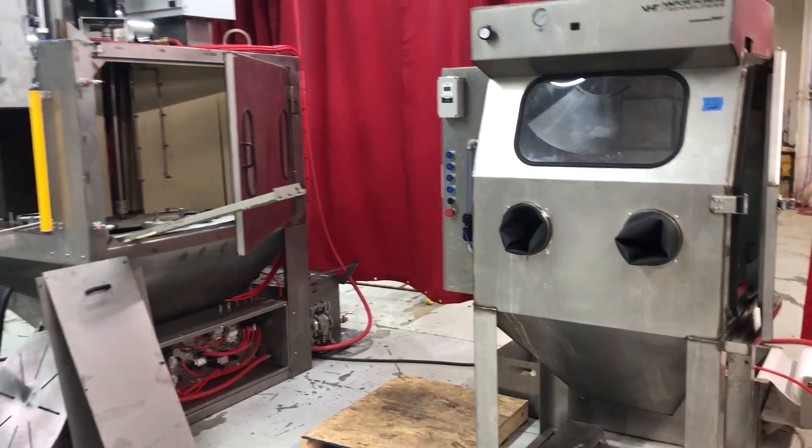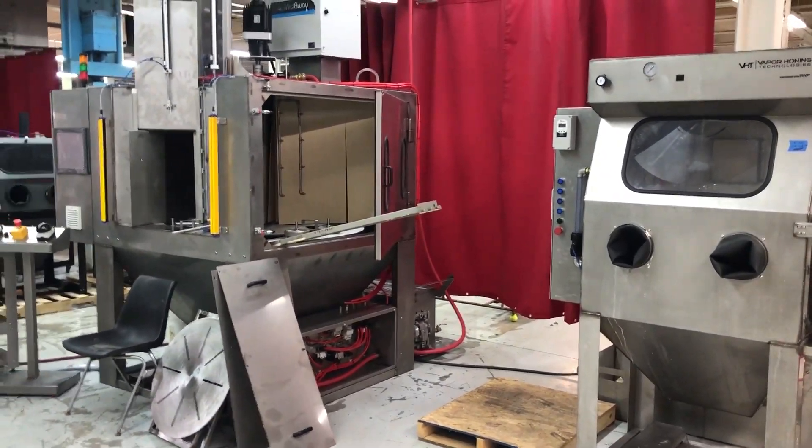They're not spending hours cleaning, they're only spending minutes cleaning on a manual cabinet. Lots of good things to come here at VHT — we're super excited.